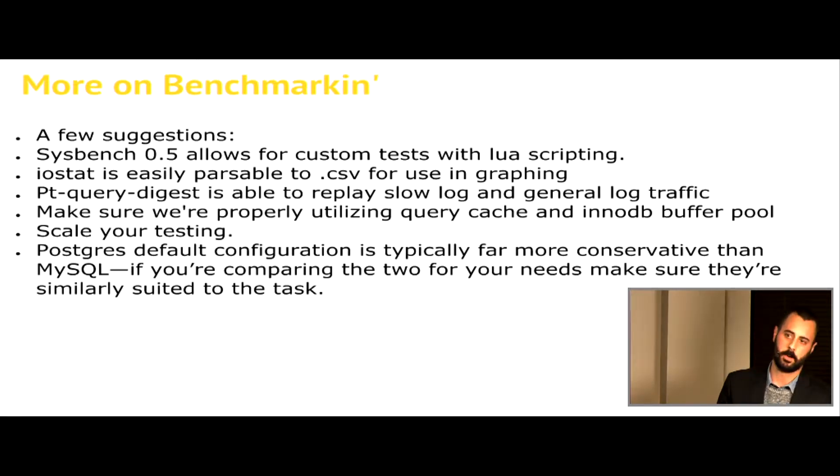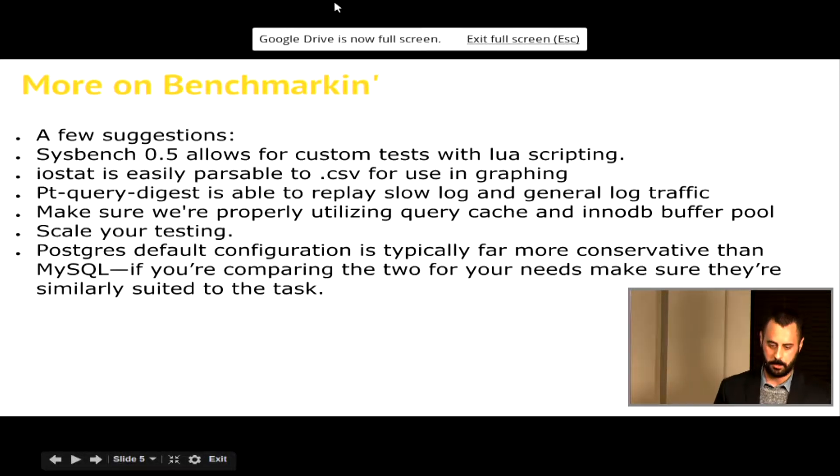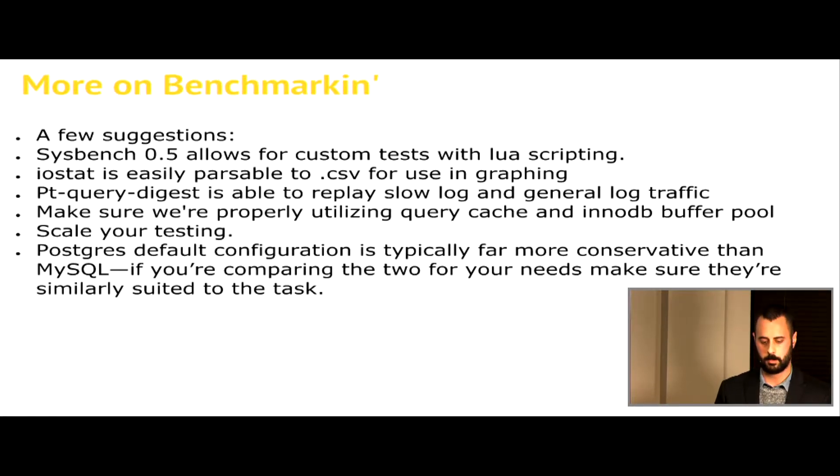PT Query Digest is really good for general and slow query log playback - great if you're trying to replay your own data that you've already got on another server. Query Cache and InnoDB Buffer Pool are going to change a lot depending on your dataset and how your application interacts with your database. Query Cache can often make things less efficient. InnoDB Buffer Pool, most folks are fine around 75%, but you might start bumping into your other caches if it's up too high. For scaling your testing, I always recommend starting at a low thread count and working your way up to a large thread count if you're expecting a high concurrency database or if you want to push the limits of client or server side connection pooling. Note that if you're doing an apples-to-oranges comparison with Postgres and MySQL, Postgres is going to be much more conservative by default with their configurations.